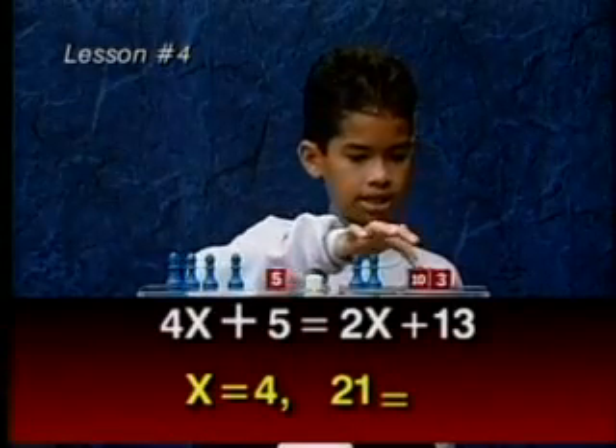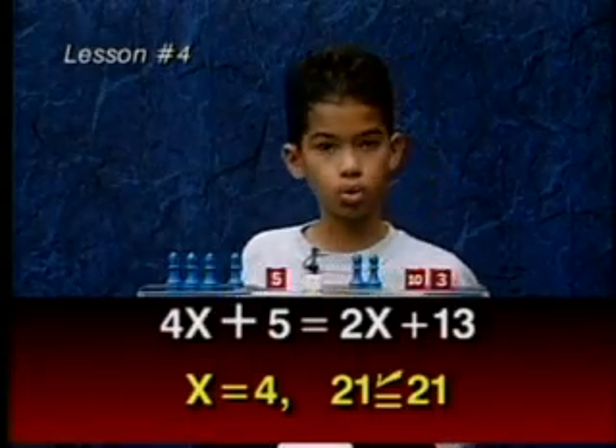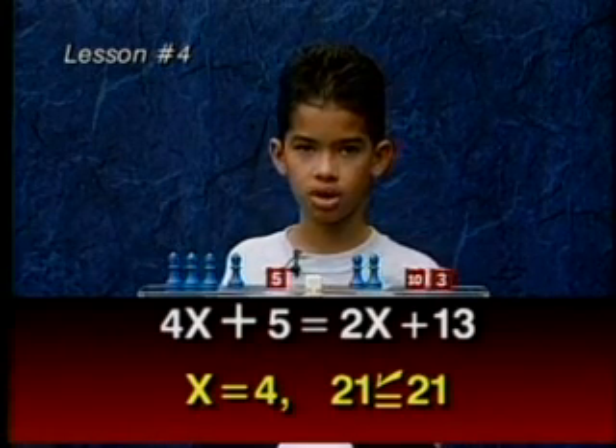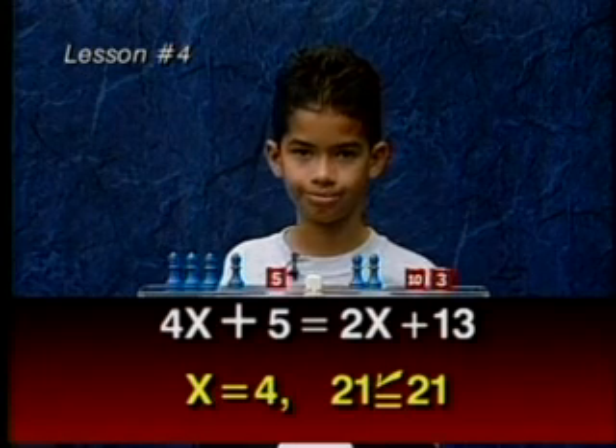4, 8, 18, 21 — we will write that X equals 4, and the check is 21 equals 21.